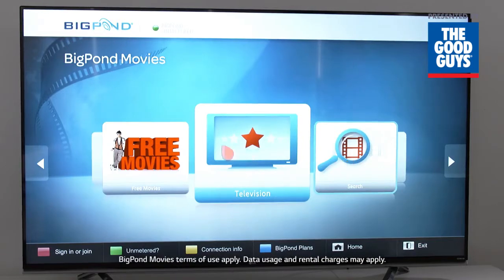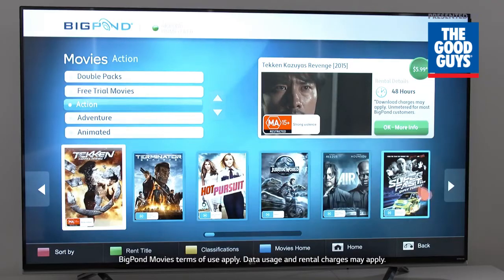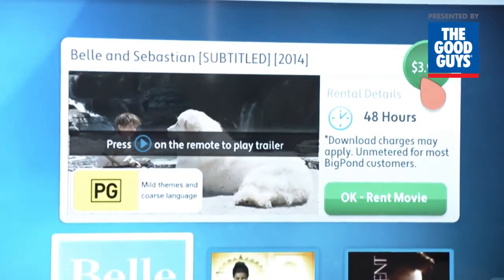If you'd prefer just to rent a new release movie, then Telstra's Big Pond Movies app lets you do exactly that. Big Pond Movies is one of Australia's leading online movie stores with new movies and TV shows added every week and purchases starting from around $3.